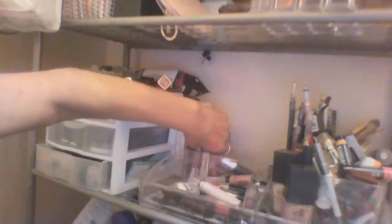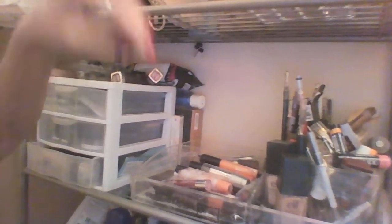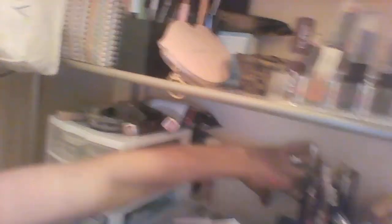Oh look at this — this whole thing is from... what is this? So there's another compartment back here. What is that box back there? Oh, it's my Anastasia Browries box — it's empty! So I could free up all this space if I could find a place to put these two guys.